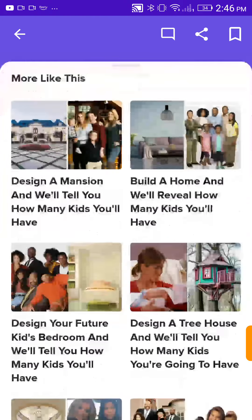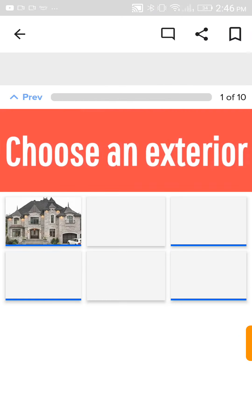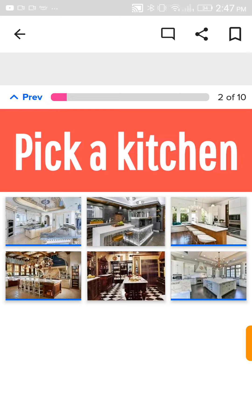Two kids. Design a mansion! We're going way off topic here, but I don't care. Take quiz! Choose an exterior. I'm feeling like the castle-y type, so let's go with the one in the top middle. Pick a kitchen. Definitely the one with the waterfalls — what it looks like. I'm gonna pick that one.